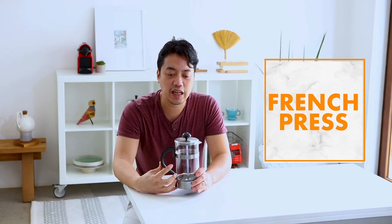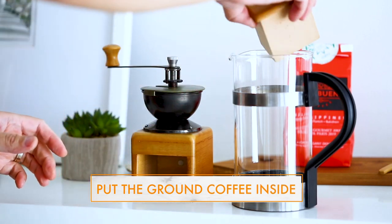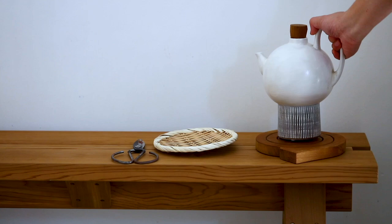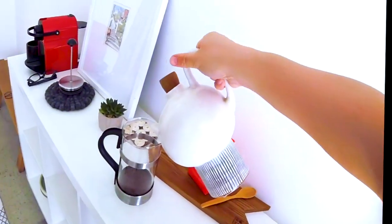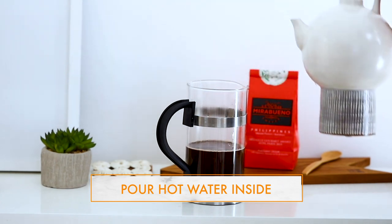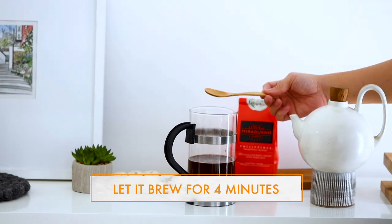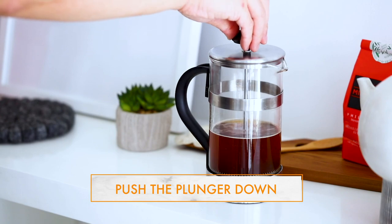You have the French press here, which is one of the easiest and least time-consuming brewing methods. Basically, you just put the ground coffee inside here, you boil water — but you don't put boiling water directly in, or it will scorch your coffee beans. So you boil water and just let it sit for about a minute, then you pour the water in here, push the plunger down, and you allow the coffee to brew.